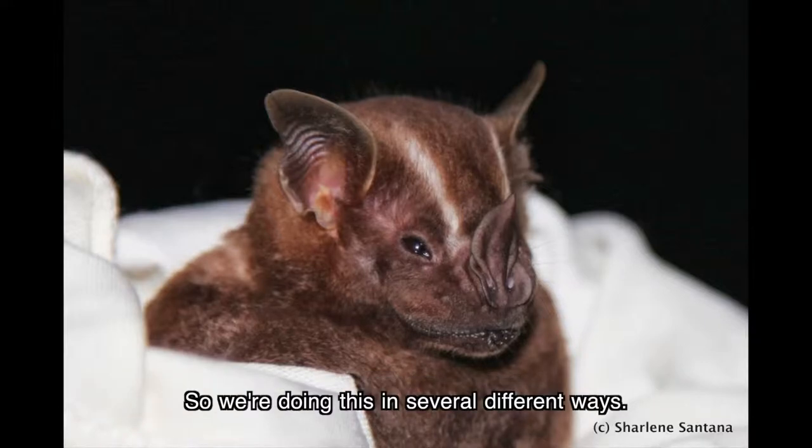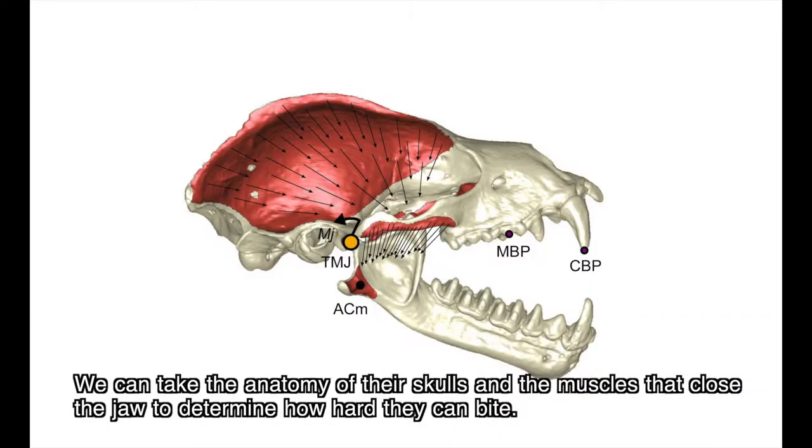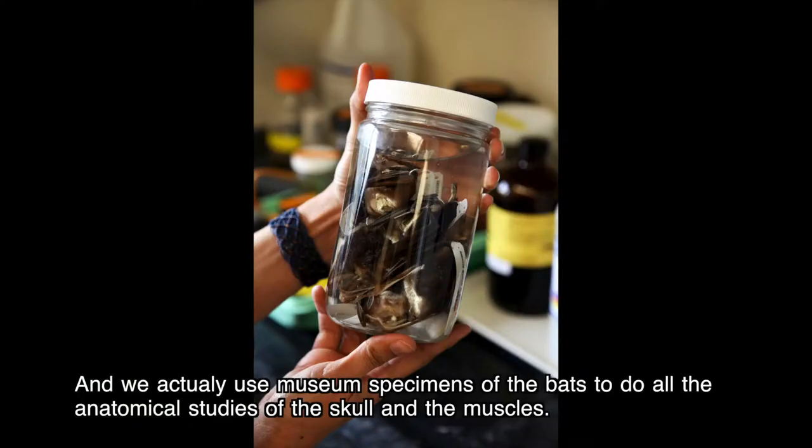We're doing this in several different ways. We can take the anatomy of their skulls and the muscles that close the jaw to determine how hard they can bite. We actually use museum specimens of the bats to do all the anatomical studies of the skull and the muscles.